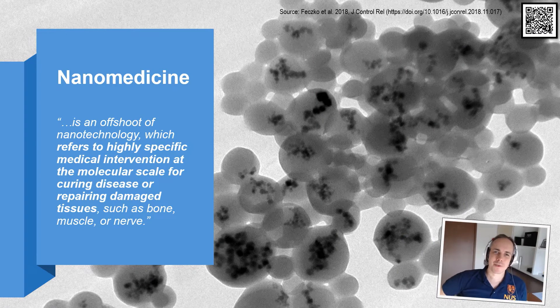When it comes to my research, one very important question is what nanomedicine actually is. Here I follow a definition of the US FDA: nanomedicine is an offshoot of nanotechnology which refers to highly specific medical intervention at the molecular scale for curing disease or repairing damaged tissues, such as bone, muscle, or nerve.